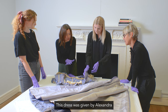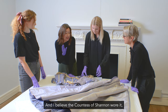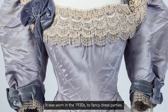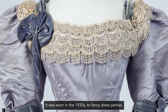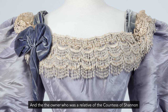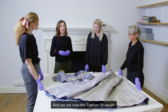This dress was given by Alexandra to her good friend the Countess of Shannon, and the Countess of Shannon wore it, and it was then passed down through her family. It was worn in the 1930s to fancy dress parties, and the owner — who was a relative of the Countess of Shannon — eventually decided to gift it to what was then the Museum of Costume, and we are now the Fashion Museum.